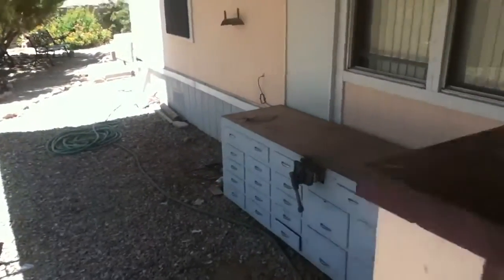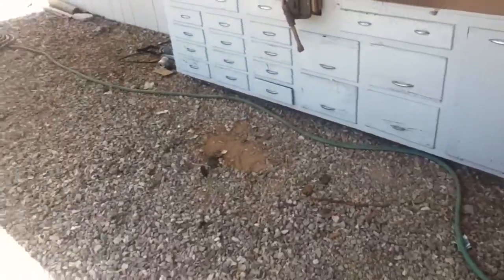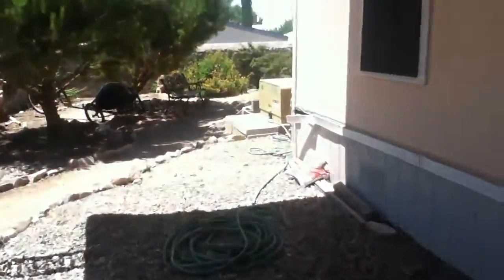And this was my work area. I cleaned it all up to prep and get this ready to build. Let me show you where I moved all the stuff.